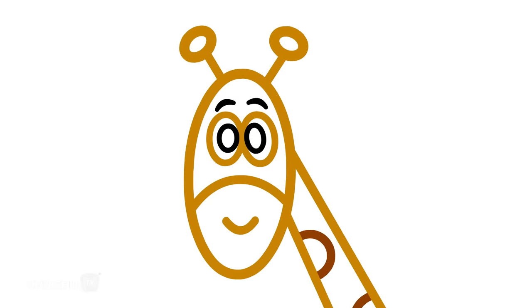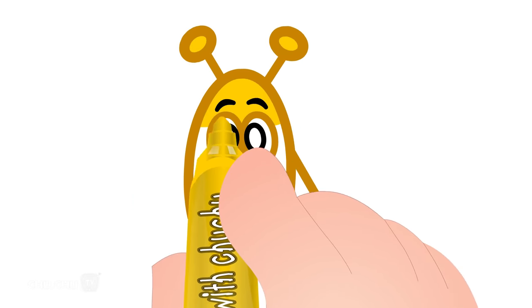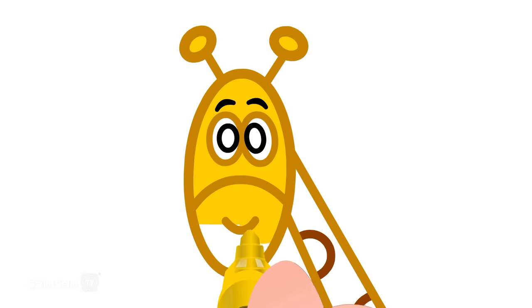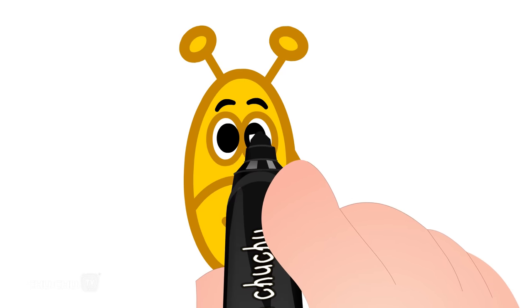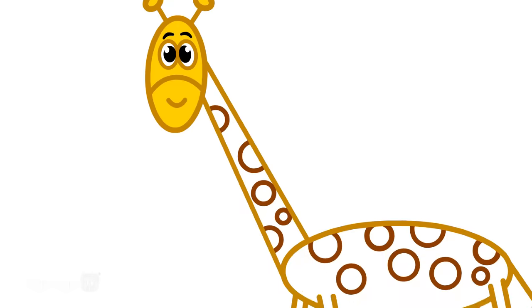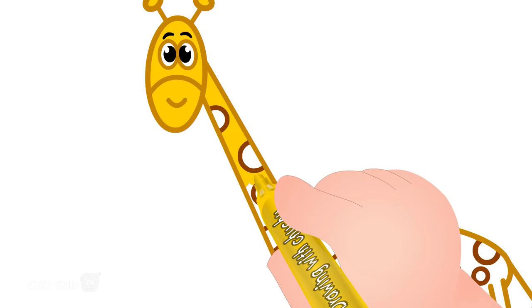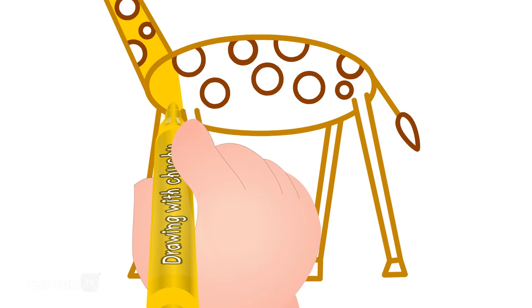Now let's color the giraffe. Let's draw the eyes. Thank you.